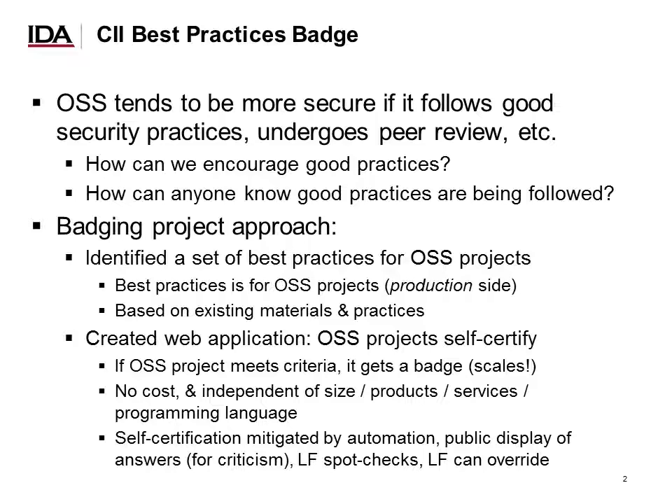Self-certification as an approach has its pros and cons, but we believe we've mitigated some of the cons. For example, we use automation — we actually go out and analyze the projects to look for whether or not certain claims are true. We require that the answers be publicly displayed, and that allows criticism. The Linux Foundation both spot checks and, if necessary, for false claims, can actually override the answers.